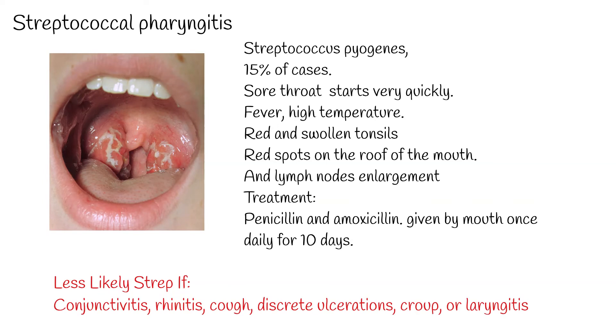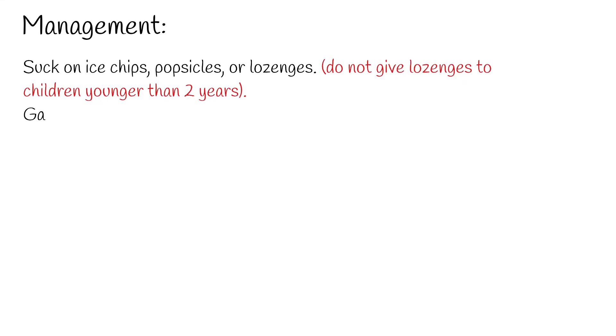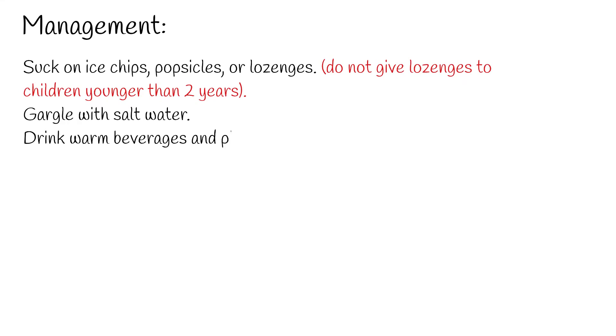Management: For most sore throats, simple things may help. Suck on ice chips, popsicles, or lozenges. Do not give lozenges to children younger than 2 years. Gargle with salt water. Drink warm beverages and plenty of fluids.